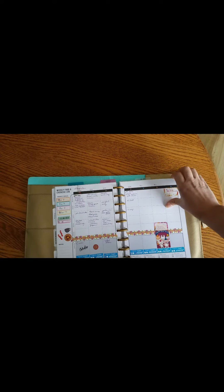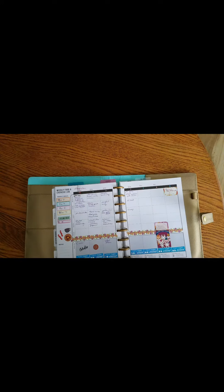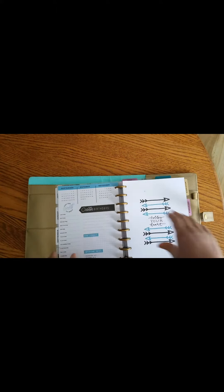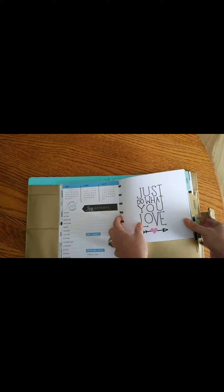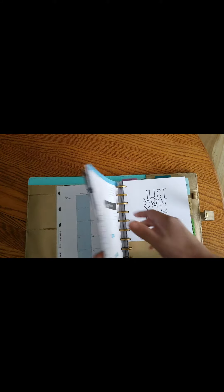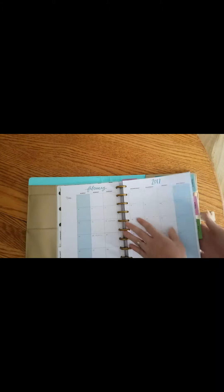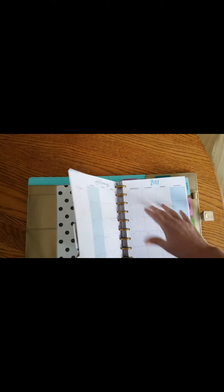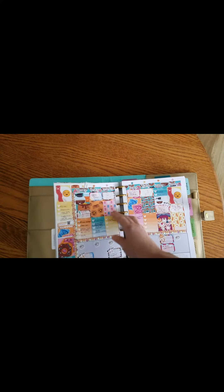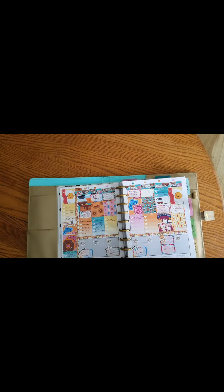I do like how you can remove the pages, which is why I like the ring binding. But when you have to go back and forth you have to kind of monkey with it, and I found myself not really wanting to track my food and beverage because you have to flip through everything. So I ended up asking myself, okay, now what am I gonna do?